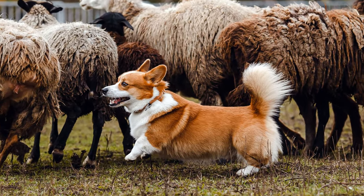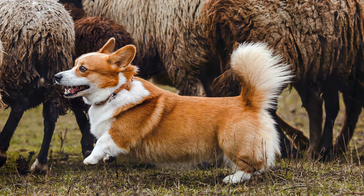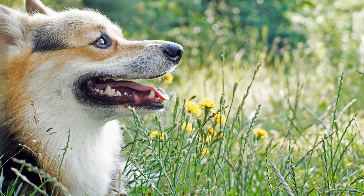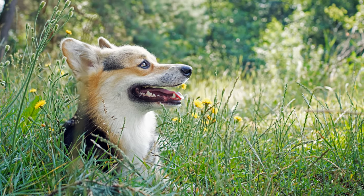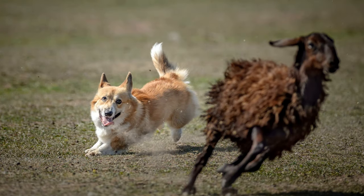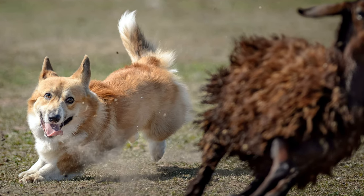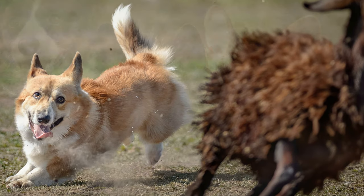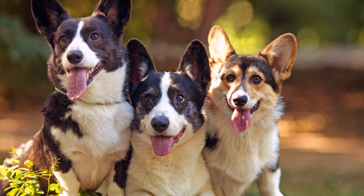For centuries, the agile dogs had the task of herding cattle, ponies and sheep in large open areas, and driving them over long distances to cattle markets. To keep a herd in check, the dogs would run around nipping at the heels of sheep or cattle, before quickly and skilfully dodging away. Corgis would also hunt rodents and other pests on farms, bark when visitors arrived and play with children.